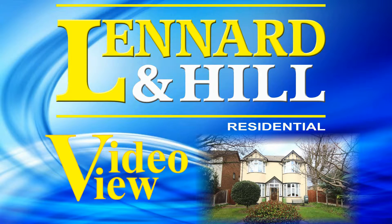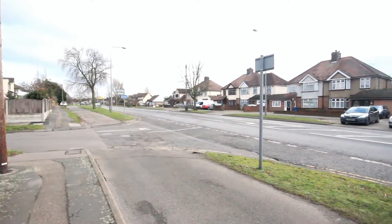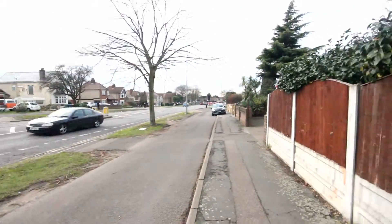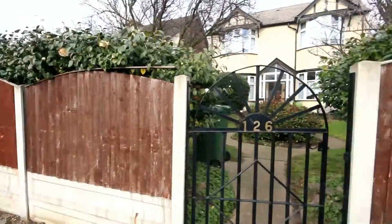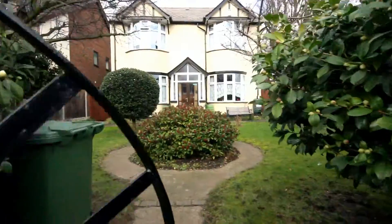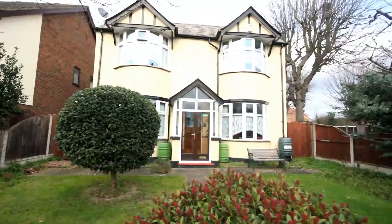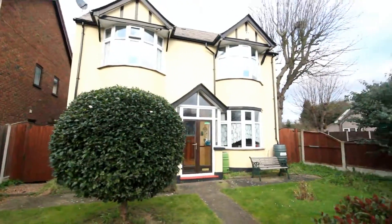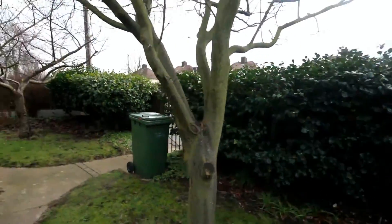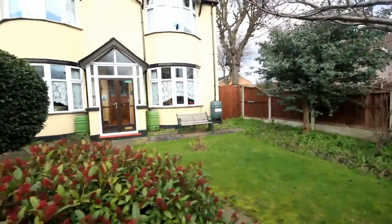Welcome to Leonard and Hill's video view of this property in Lodge Lane. It's set behind a slip road and a small grass verge in a residential part of the road, on a corner plot adjacent to Chestnut Avenue. As we enter the front garden, which is landscaped with lawn, flower and shrub borders with some feature shrub bushes, privacy from the road is secured with hedging and small fencing, and there is access either side of the property.